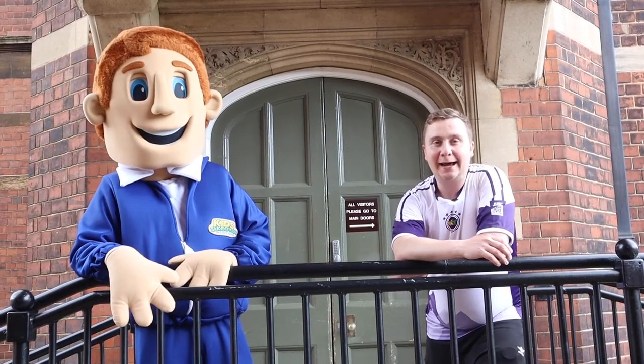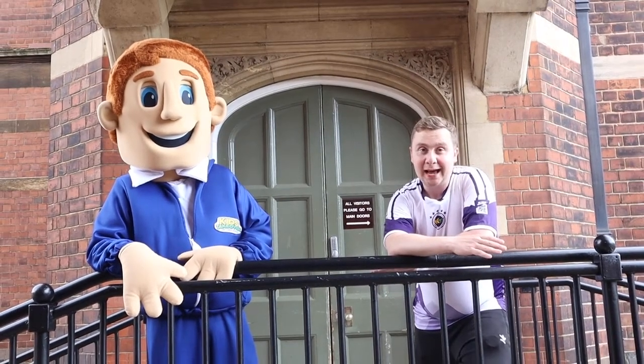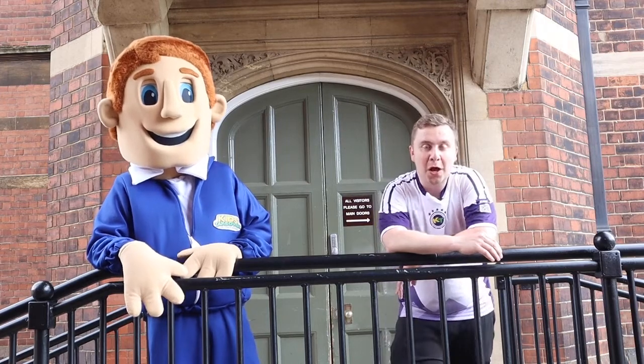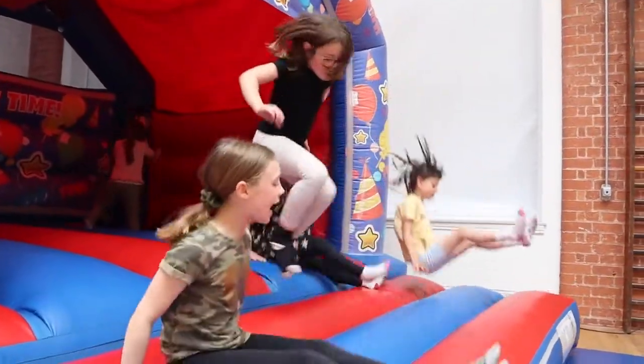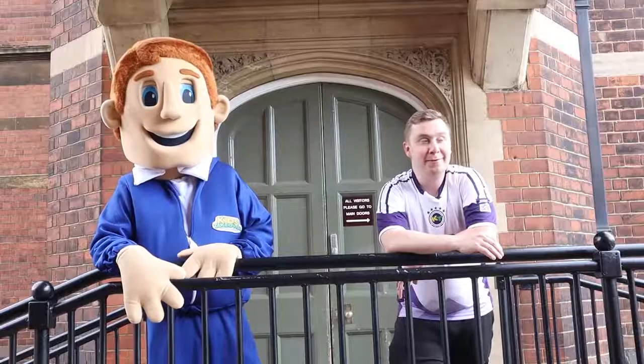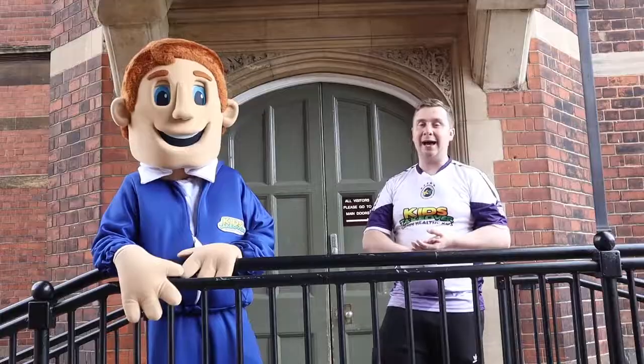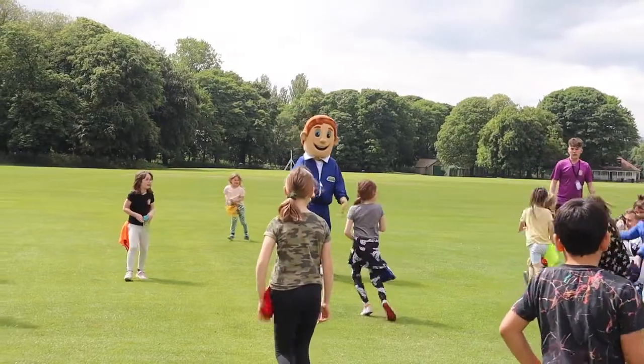Alright guys, so we are now at Hymers College. What we're gonna be doing first of all is heading into the sports hall where we have got an inflatable, a bouncy castle. Following that we're gonna head outside. We've got dodgeball in the sun and we've got other games as well that we'll be playing outside on the big field.